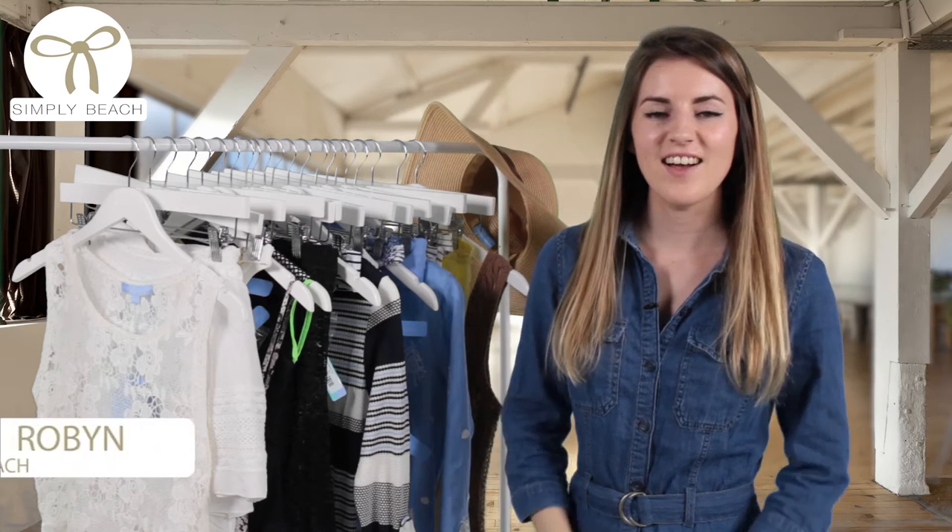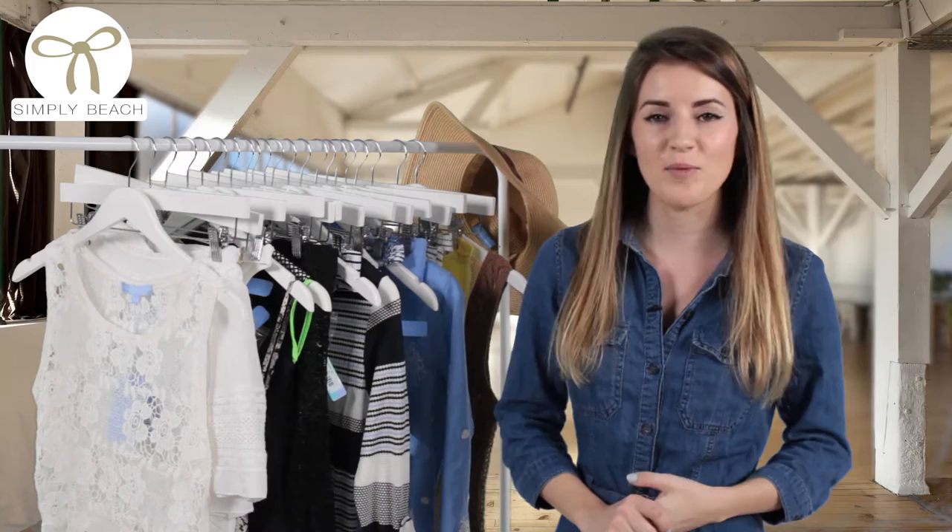Hiya, I'm Robin and welcome back to Simply Beach. Today we're going to be introducing you to the brand Melissa Odebash and showing you a few of our key pieces from the Spring Summer 16 collection.